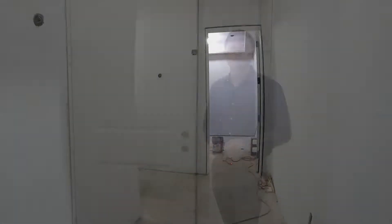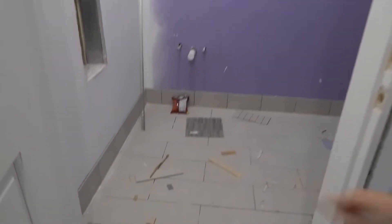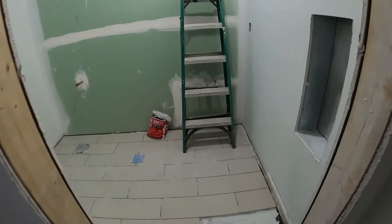Just down the hallway from the lobby, we're here inside the men's relaxation room. There are two things I want to highlight here: one is that we've already got doors up on the hinges, and two is that we've got tile here on the ground. Here's a better look at that tile work.